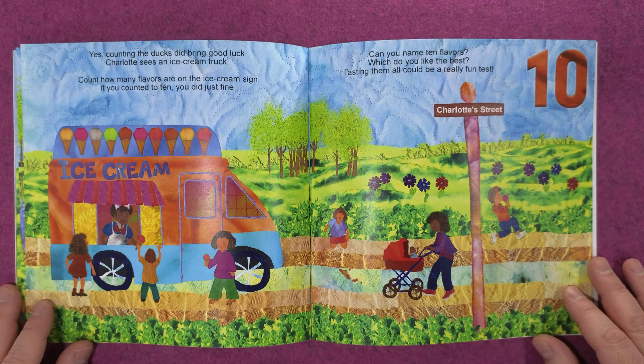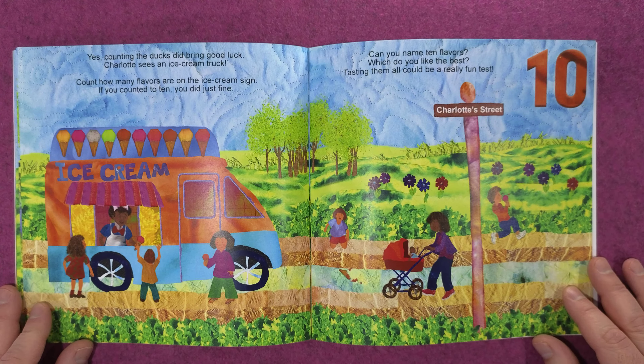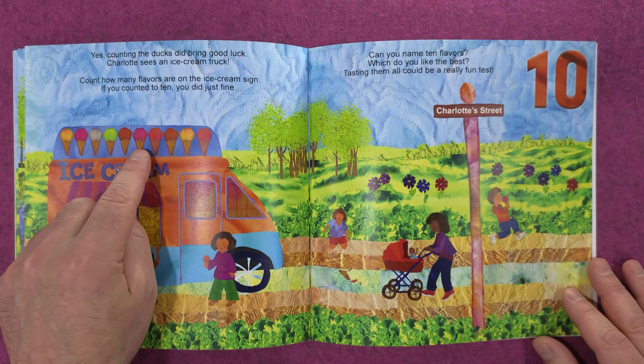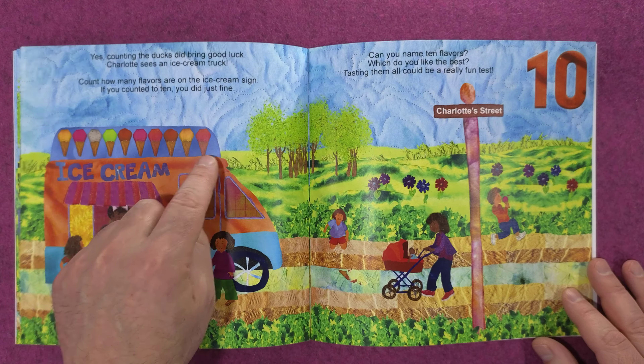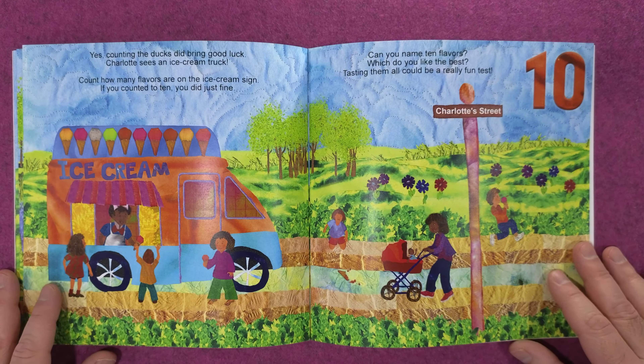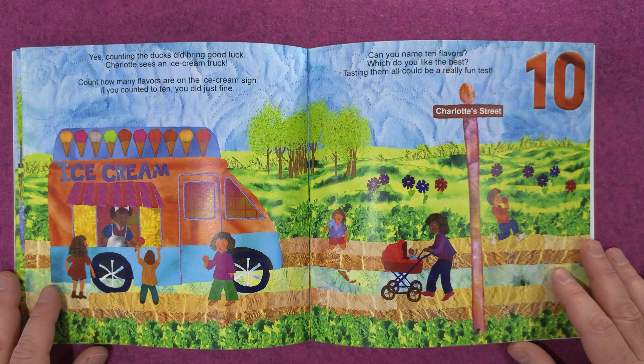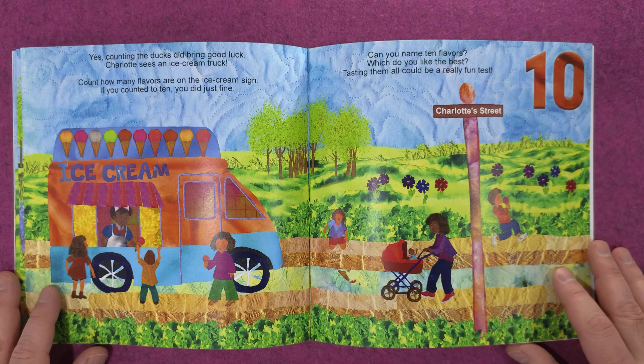Charlotte sees an ice cream truck. Count how many flavors are on the ice cream sign — if you counted to ten, you did just fine! One, two, three, four, five, six, seven, eight, nine, ten. Can you name ten flavors? Which do you like best? Tasting them all can be a really fun test!